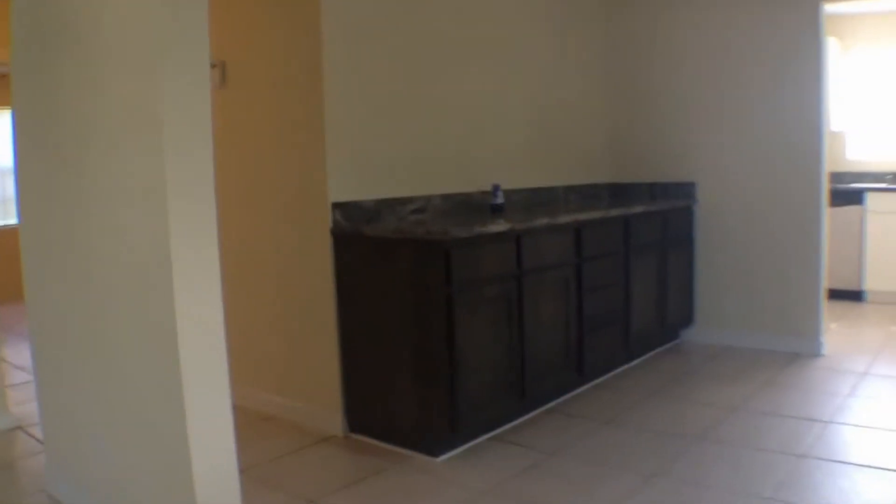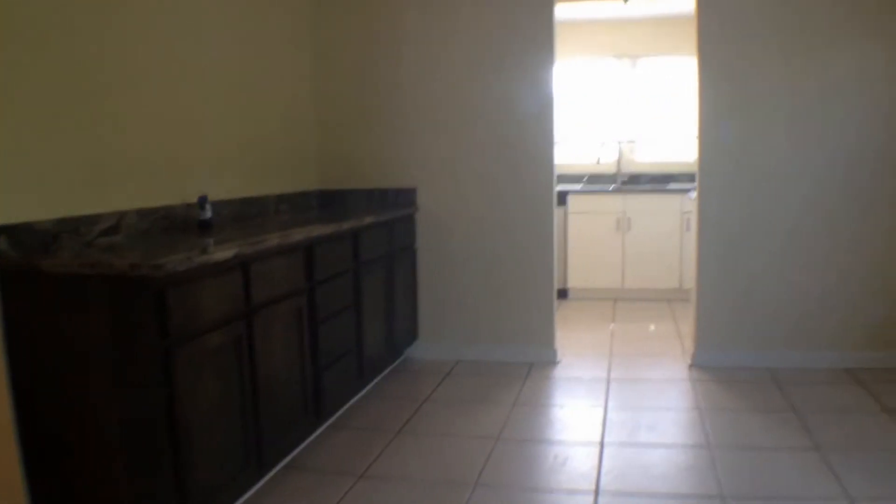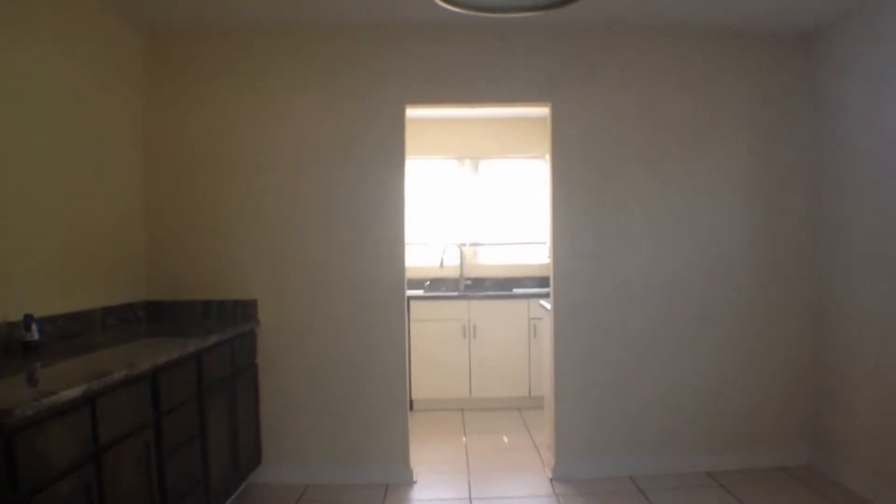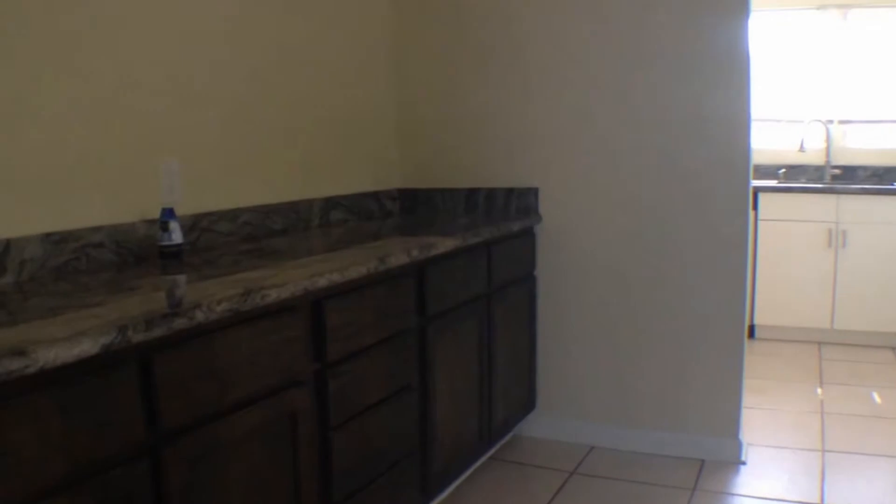This opens up into your formal dining area. Now in the formal dining area, you do have a countertop and extra cabinetry here that can be used as a serving counter.